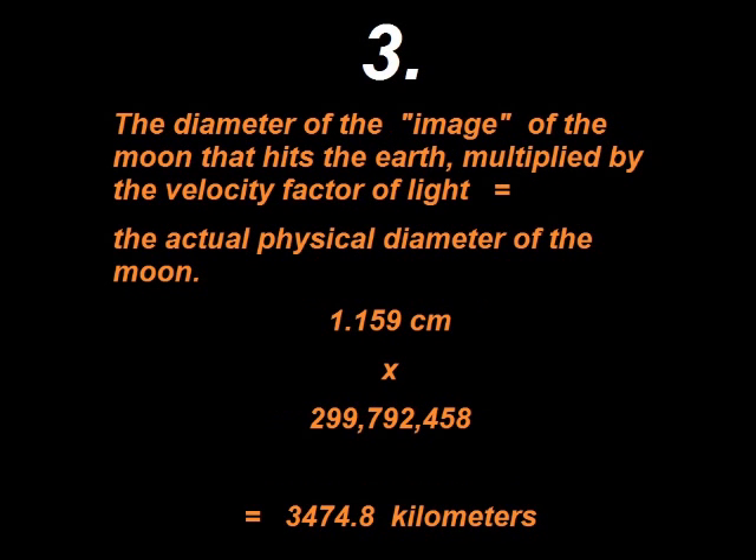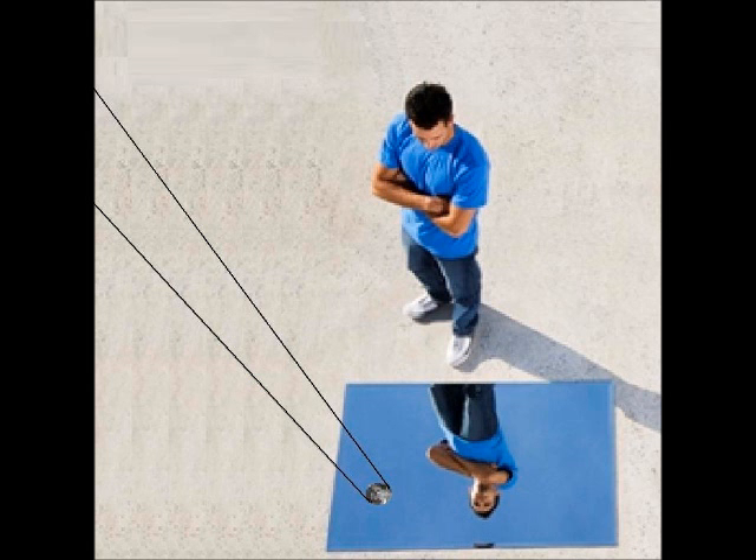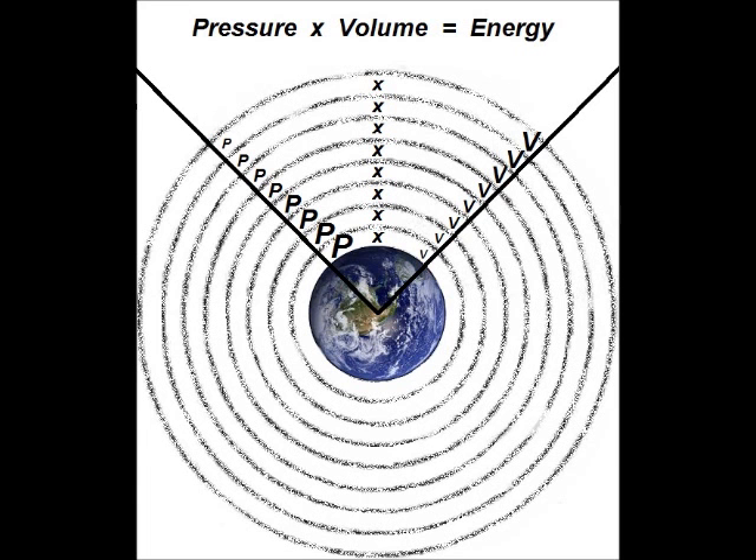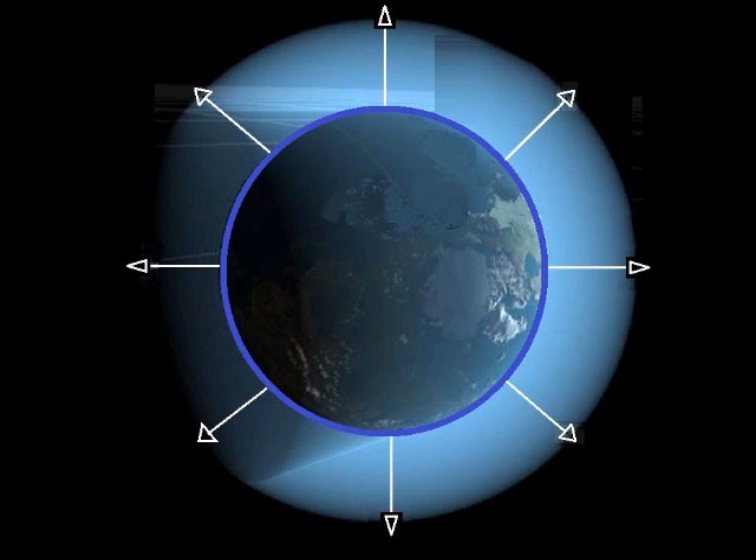The third biggest fact is that the diameter of the image of the Moon that hits the Earth, multiplied by the velocity factor of light, equals the actual physical diameter of the Moon. This is because as the image of the Moon moves down through the ocean of electrical mass that surrounds the Earth, it is compressed in the exact same way that a beach ball is compressed when it is taken to the bottom of a lake. The pressure of gravity surrounding the Earth compresses light images down in size.